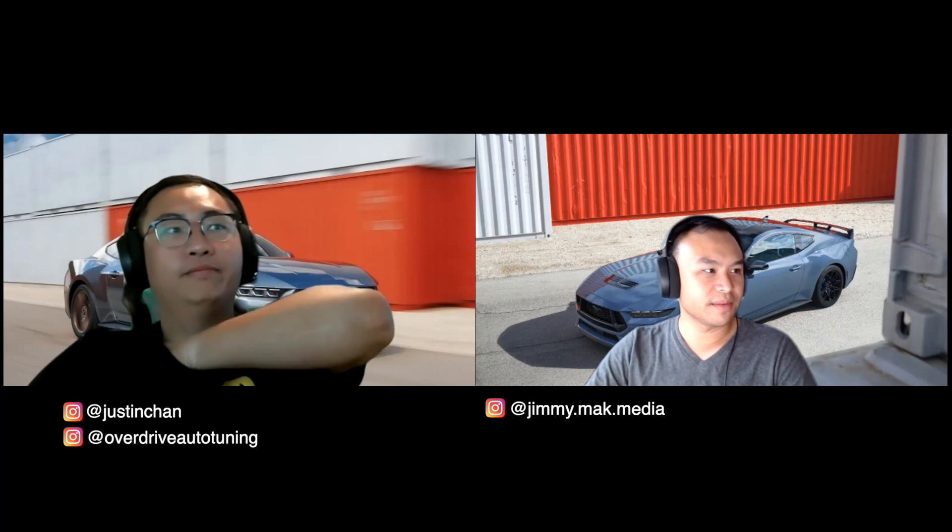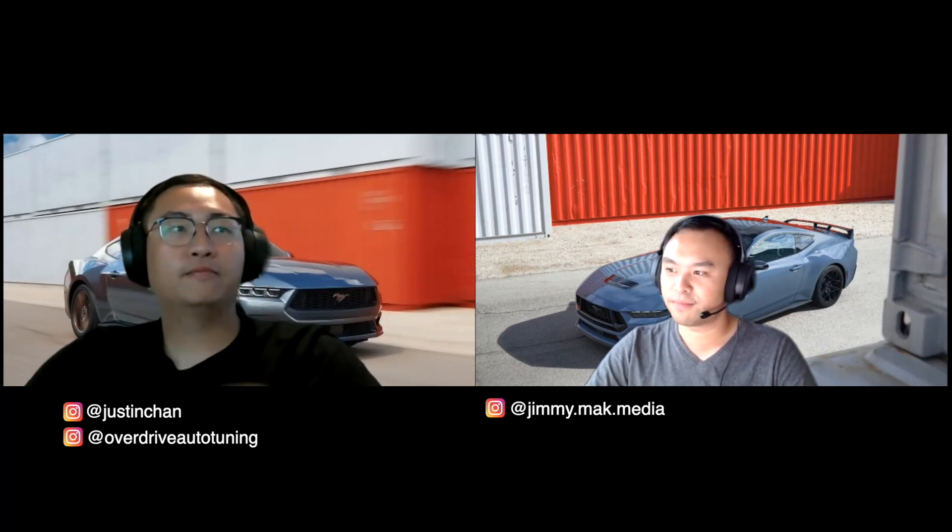Hello and welcome to Kicking Tires. My name is Jimmy and I'm Justin, and today it's September 14th. We've got a bunch of news today — a lot of exciting stuff. We've got some Toyota news, some Honda news, the most exciting Chevy news you've ever heard in a very long time, and also some Chrysler news.